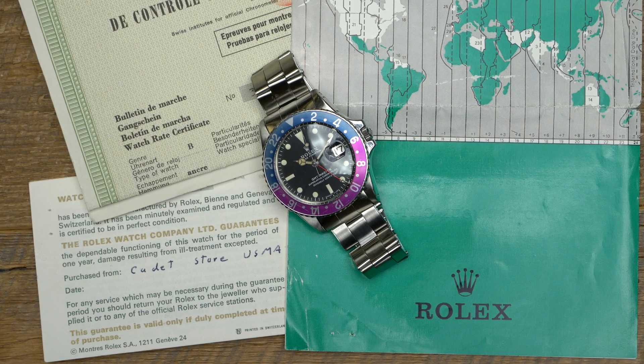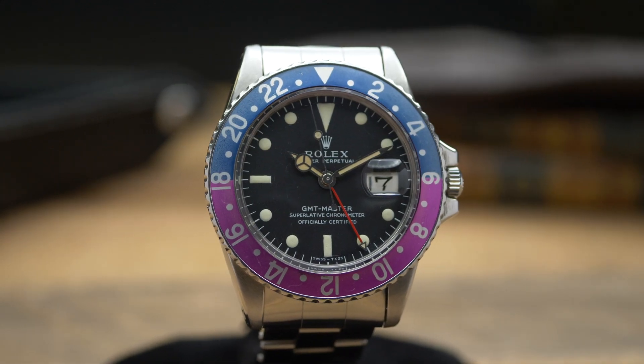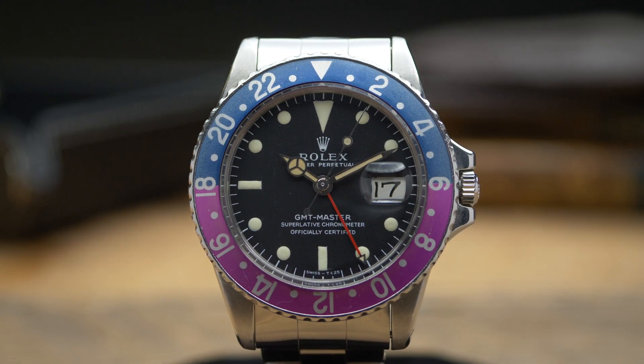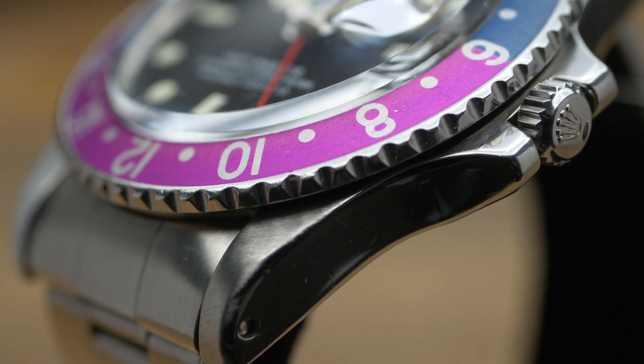The original owner wore this watch regularly. Here are some noteworthy facts about the GMT Master. The reference 1675 was the second version of the GMT Master that Rolex released, and it had an increase in case size to nearly 40mm along with the addition of crown guards — two traits of the modern GMT Master that Rolex still produces today. The reference 1675 was in production from 1959 until 1980, and this particular example has a 1.6 million serial number, which would give it a production date of circa 1967.